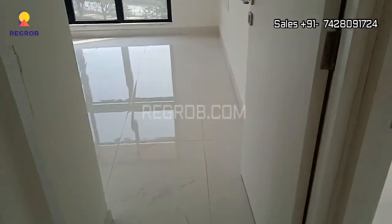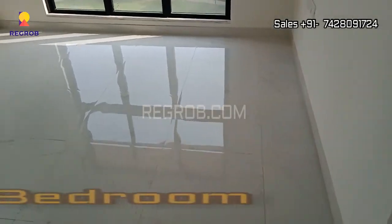And further we have a common washroom, and just next to this here comes the second bedroom of this flat.